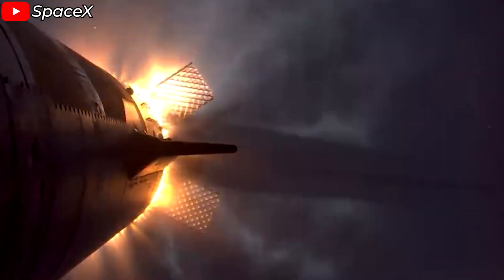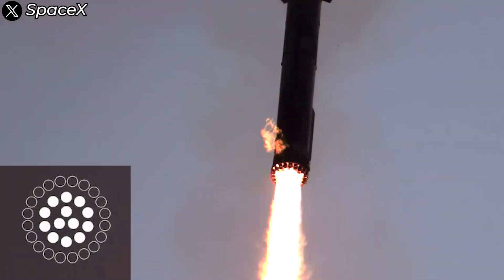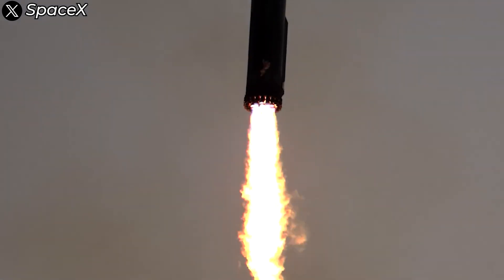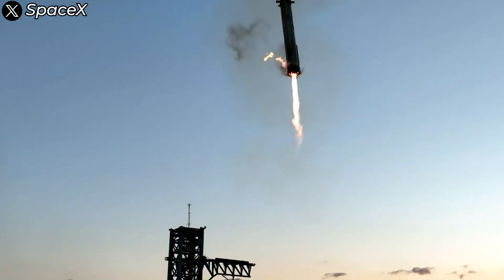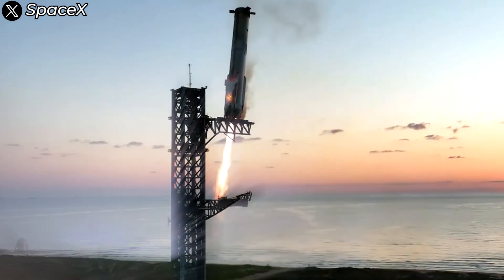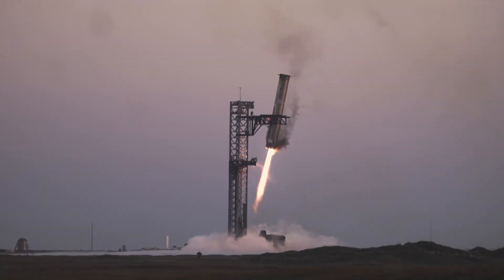Now let's get back to the Super Heavy booster's journey after separating from Starship. First, 13 Raptor engines in the inner ring of the booster were ignited. Afterward, these engines were carefully shut down in a controlled sequence. Next, the cold gas thrusters were activated — small thrusters that use compressed gas to generate precise thrust, allowing for fine adjustments to the booster's direction and trajectory. They play a crucial role in guiding Super Heavy back to its intended landing site.